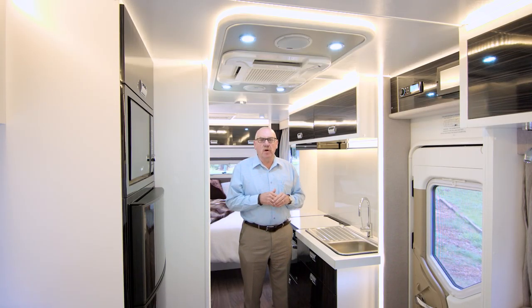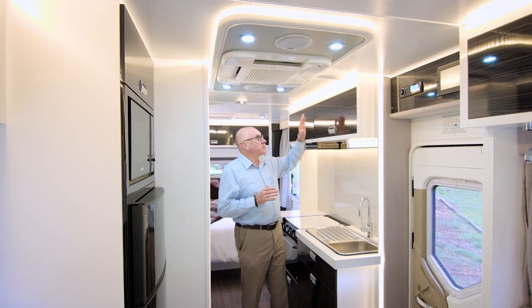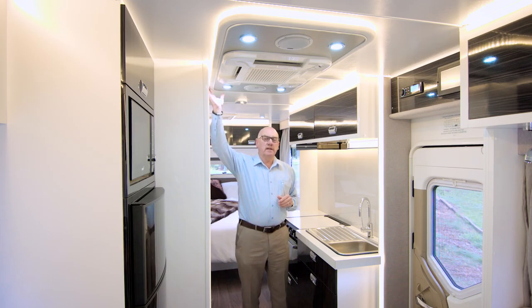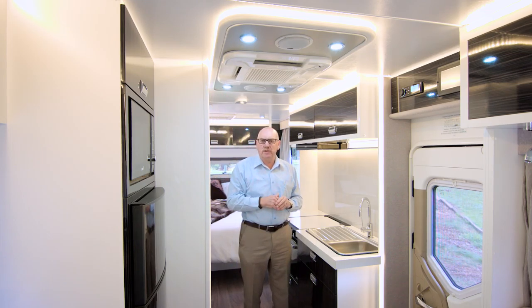One of the first things you'll notice when you come into the Navion interior is the fantastic use of lighting. Efficient LED lighting is used throughout — strip lighting, LED downlights and recess lighting — just giving a beautiful feel to the interior.